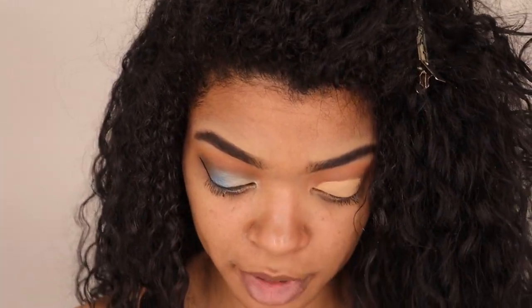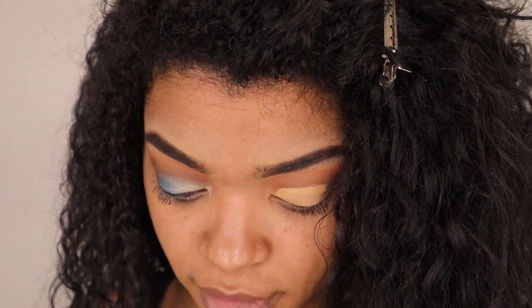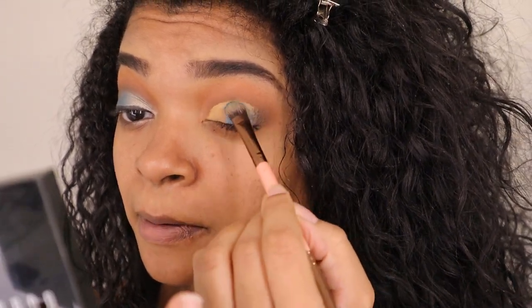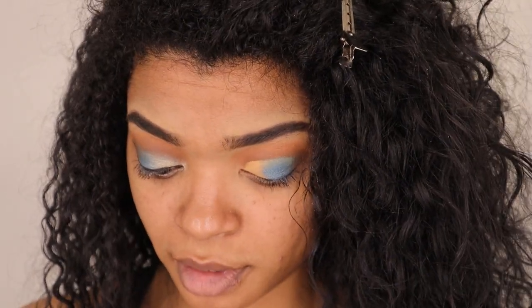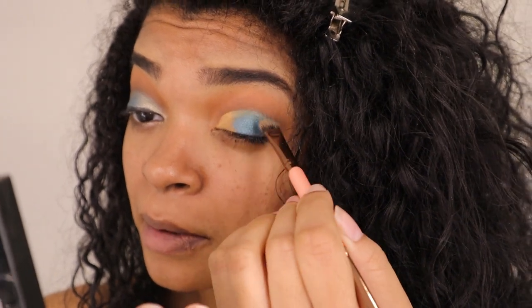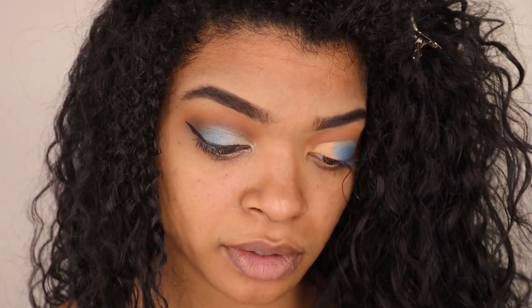Now that we have our crease cut, I'm going to go ahead with a flat brush and mix the colors Cecilia and Varadero, which are these two blue shades right here. First I'm going to pick up the Varadero and pick up a good amount of that and start putting that up into where we cut our crease. Oh my gosh, this blue is beautiful! Then I'm going to start mixing in that Cecilia color, making sure I'm bringing that up onto it as well.